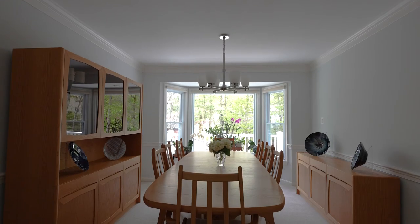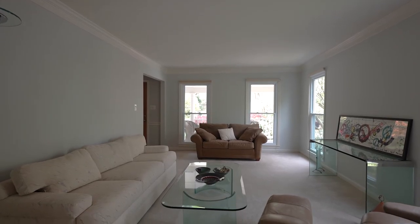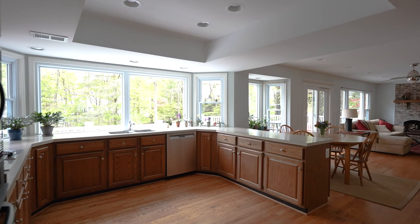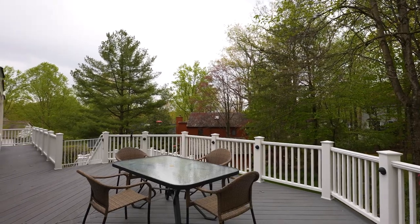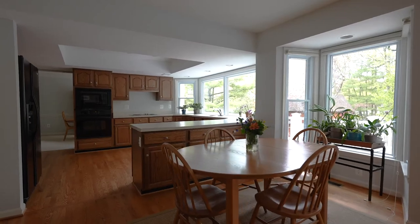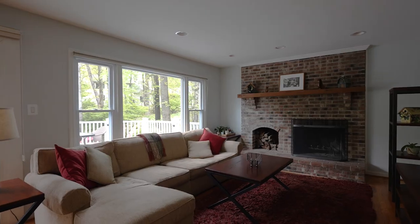This home features four bedrooms, two and a half bathrooms, and 2,500 finished square feet on the top two levels. The large kitchen with a beautiful wall of windows overlooks the three-tiered deck with views of Lake Audubon beyond. The home also features new carpet and paint, upgraded bathrooms, and a newer heating and air system.